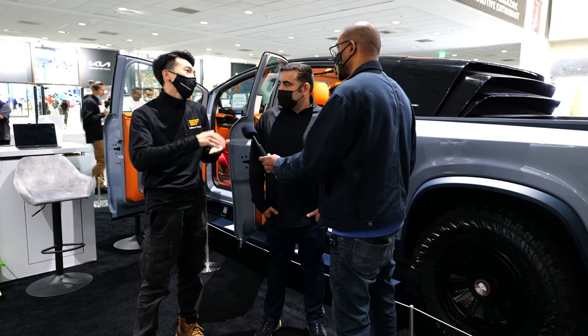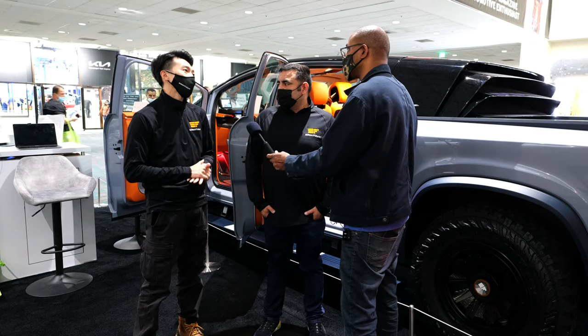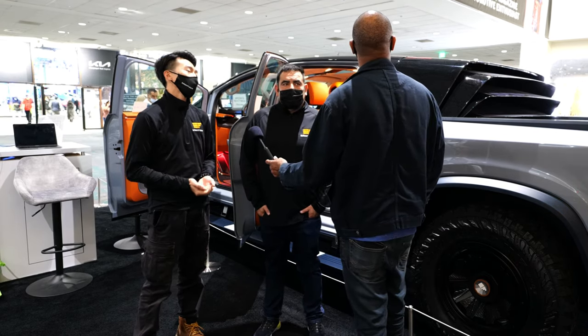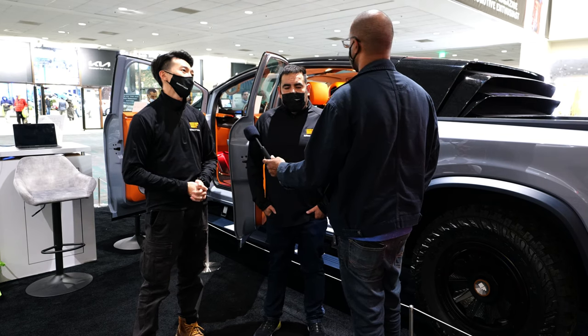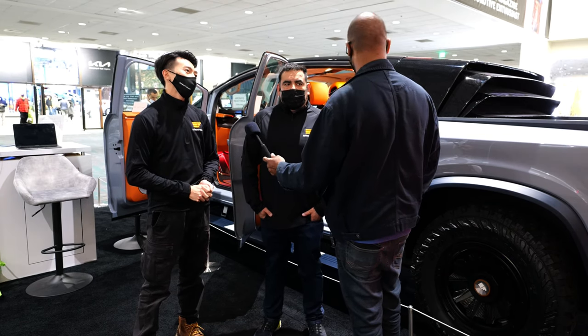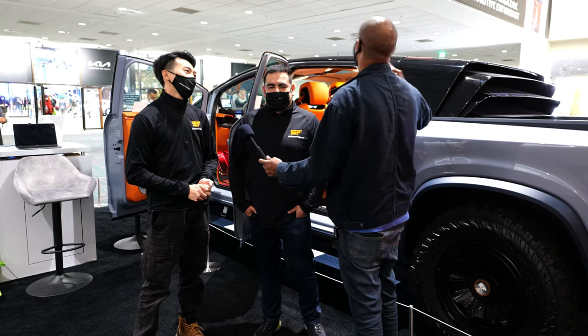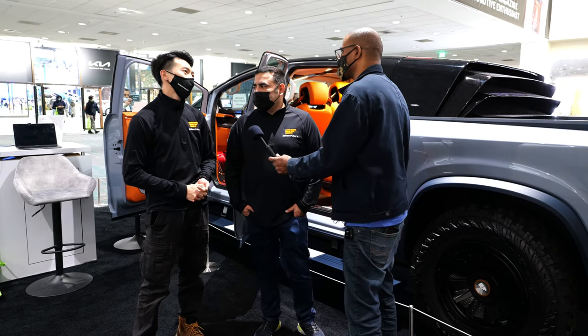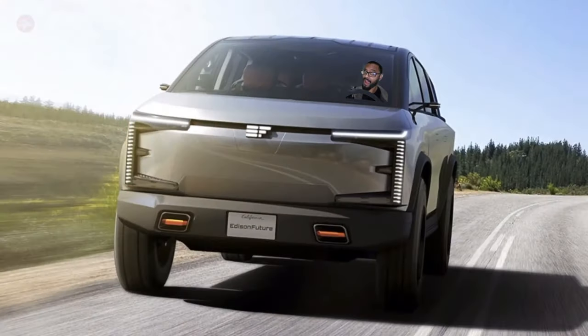The solar panel on the dashboard and roof gives you an extra 26 to 30 miles per day based on the sunlight in California. We did the research — the average commuter has about 30 miles per day, so this could potentially cover your entire daily commute from solar alone.